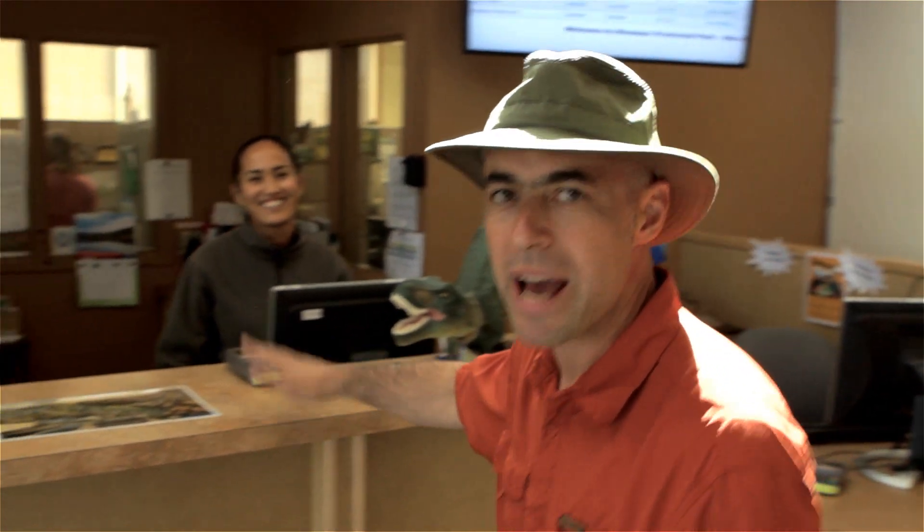Here we are inside the Visitor Center. You can see it's a beautiful LEED Gold Certified building with lots of natural light and some wonderful exhibits to take in. It's an especially good place to come if it's rainy out or really hot. This is the place to get information, and the people that work here — they know everything. They can answer any questions you can possibly imagine.